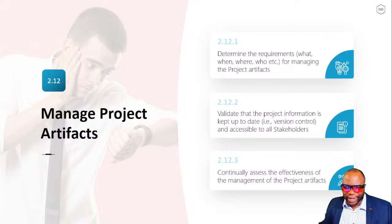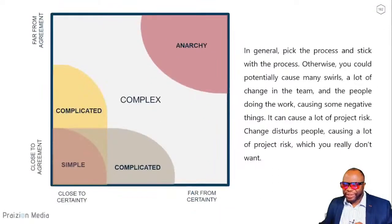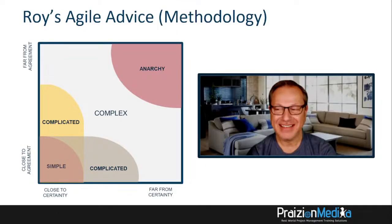Task 14: determine appropriate project methodology, methods, and practices. We've already talked about this with the Stacey complexity model. The big question is: am I more in the predictive zone, more in the agile zone, or somewhere in the middle? Let's hear what Roy has to say about this.